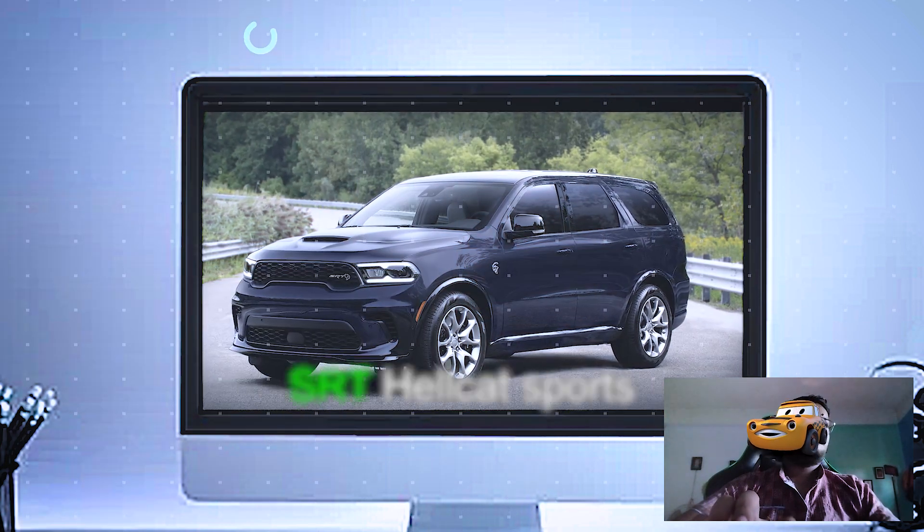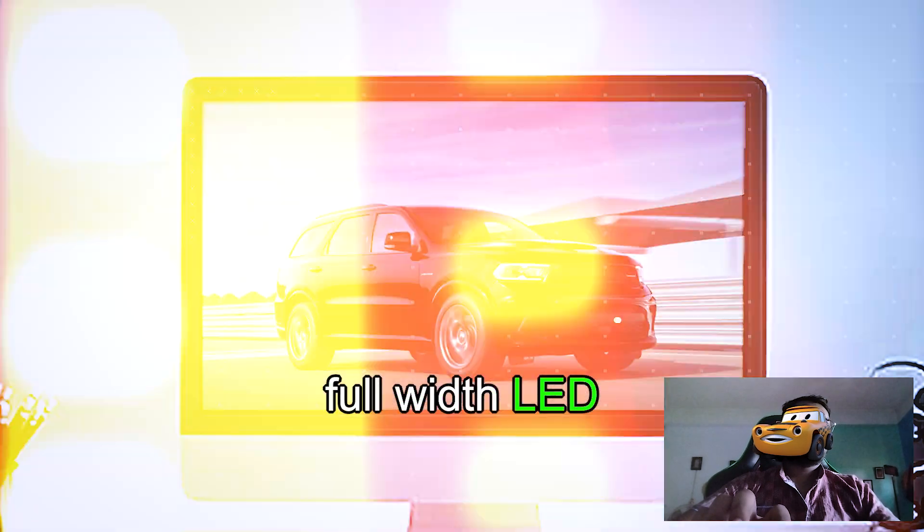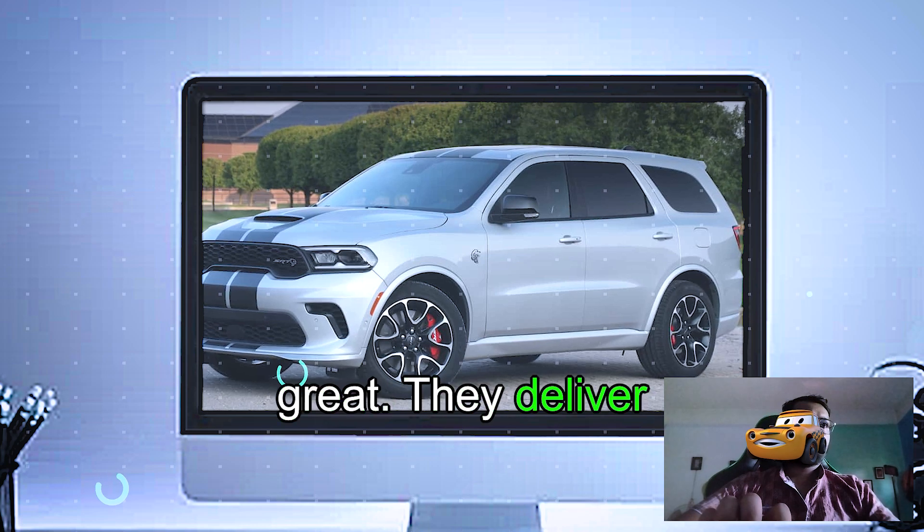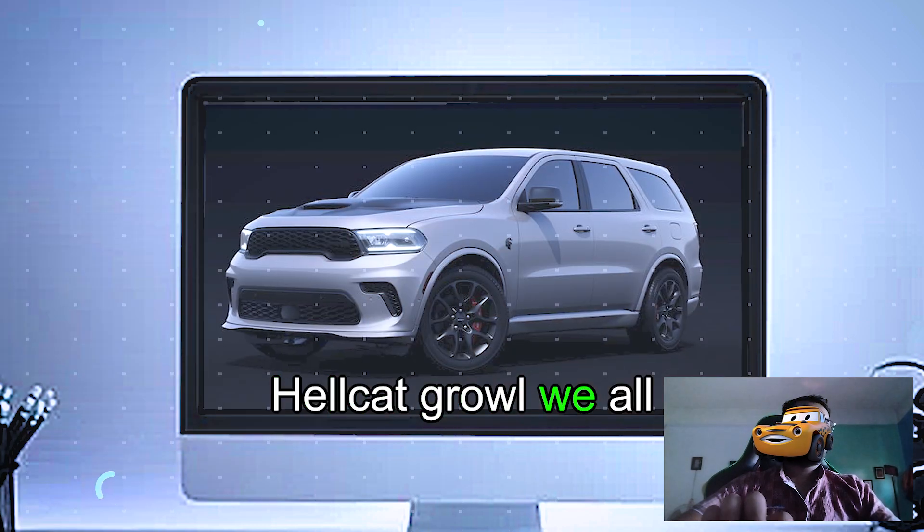At the rear, the Durango SRT Hellcat sports full-width LED taillights, a roof spoiler, and dual exhaust tips that don't just look great — they deliver that aggressive Hellcat growl we all know and love.